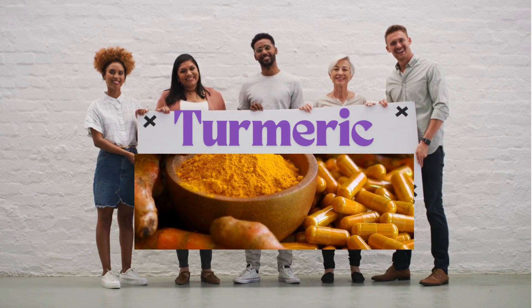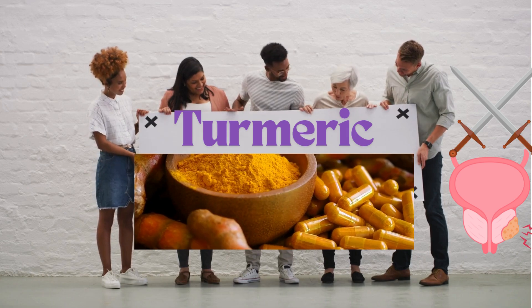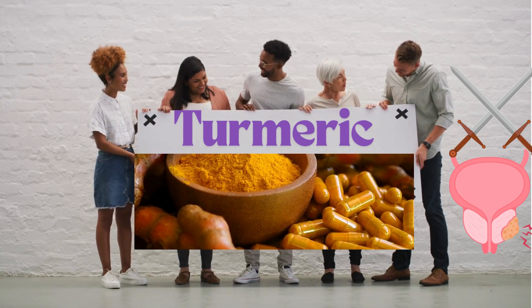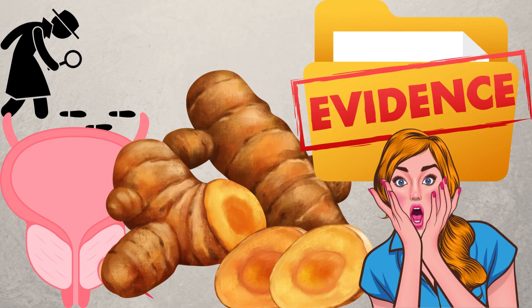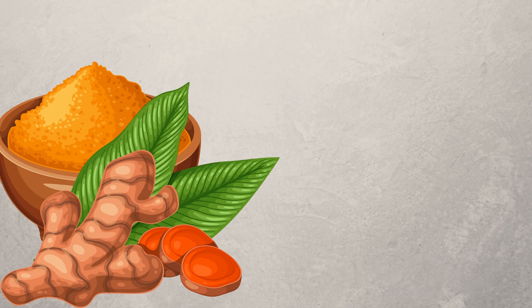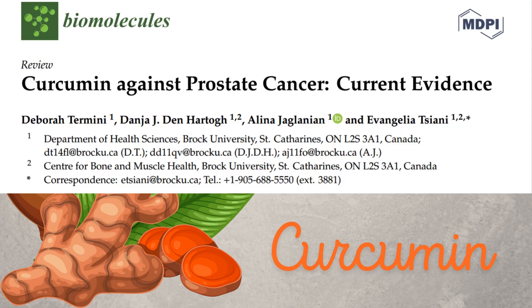Have you heard of turmeric, a carrot-looking plant? Are you wondering if it might help fight prostate cancer? In this video, we study the latest evidence for its effectiveness against prostate cancer with shockingly positive results. We will use the term curcumin mostly, which is the active ingredient in turmeric throughout this video. The information presented are based on the latest available evidence.